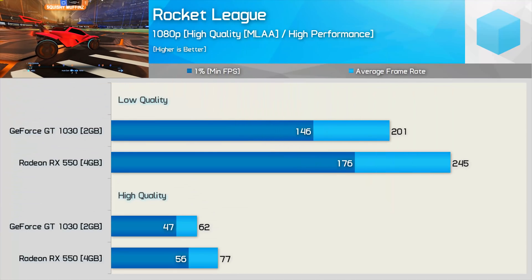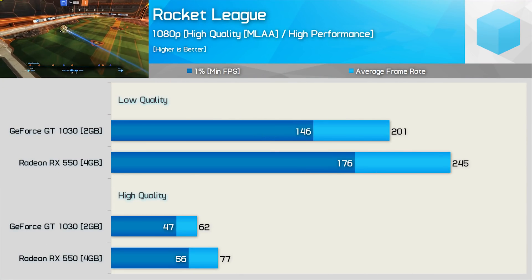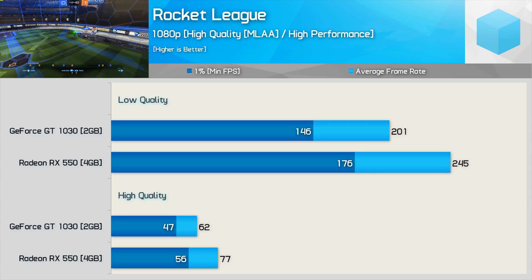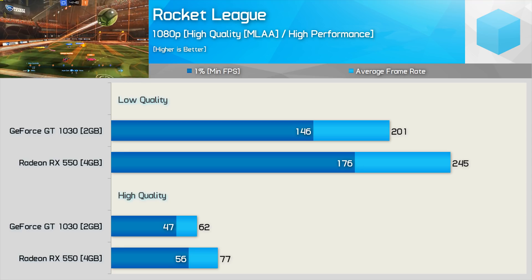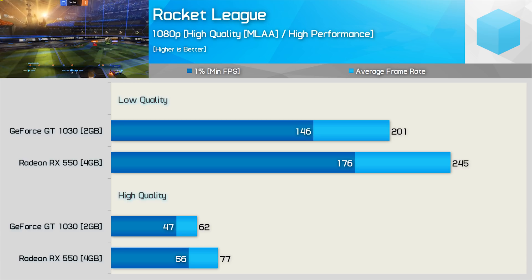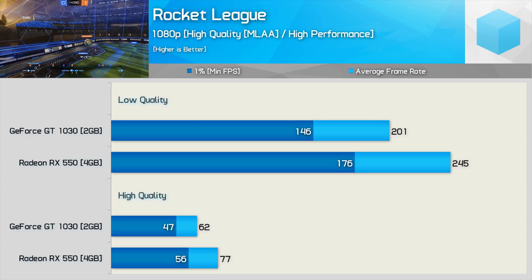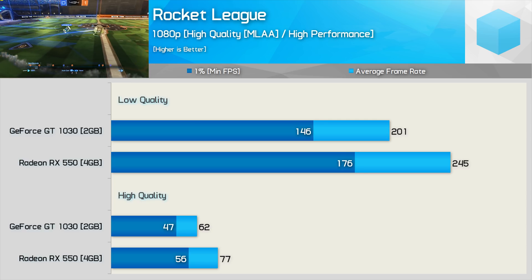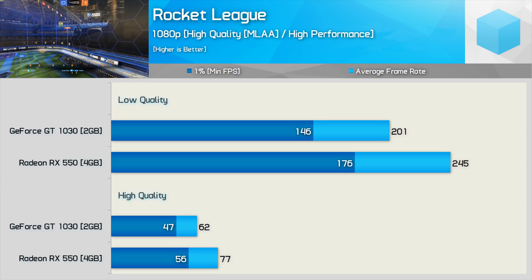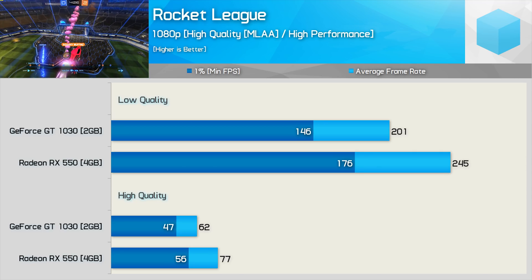Rocket League is one of the most entertaining and easy-to-run games out there, and unsurprisingly it is massively popular. Using the high performance preset, the game outputs an average of 245 FPS with the RX 550 and 201 FPS with the GT 1030 — the Radeon GPU was 22% faster. Maxing the game out with MLAA enabled, the RX 550 was 24% faster with an average of 77 FPS at 1080p.